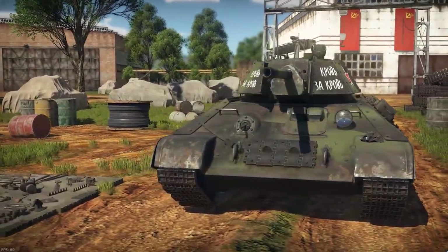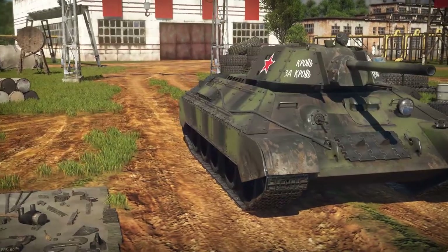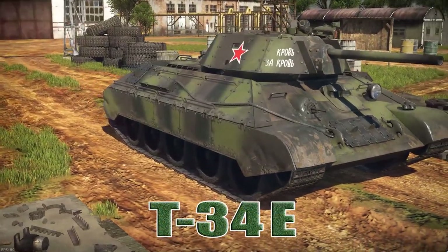Warthunder underground forces with the Angry Nerd, and today I thought we would take a look at the premium T-34E.